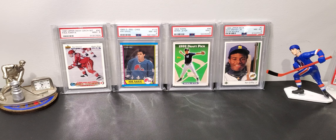PSA is crazy strict, so I'm curious to see how these grades turn out. I'll definitely be posting that video on here. I think it's a 120-day turnaround time, so February or March I'll probably get the cards back.